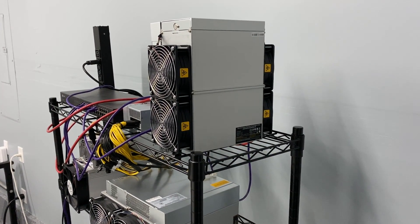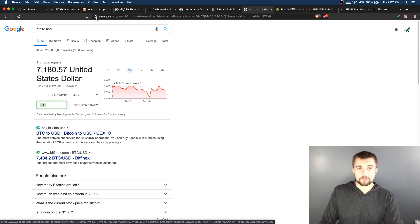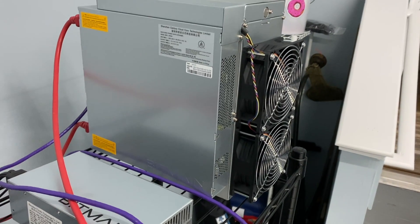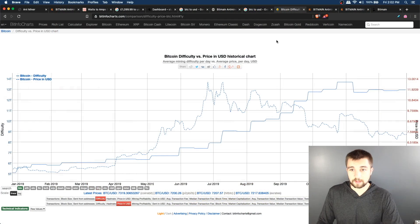The bottom line on profitability: on a good lucky day it's making $11.50 before electric. On an average day over the last seven days, it's making $6 before electric. We have a miner with zero performance issues that is exceeding its rated spec — which is all you could really ever ask for.